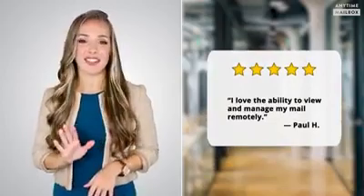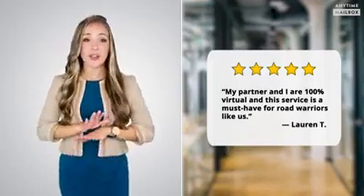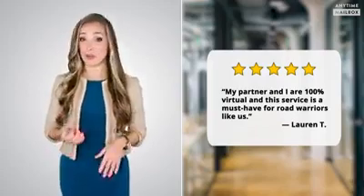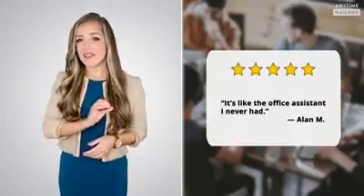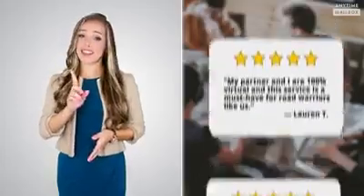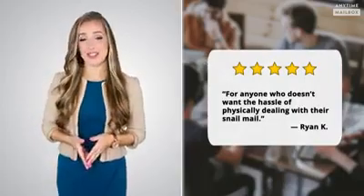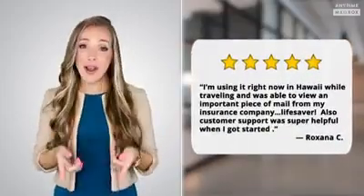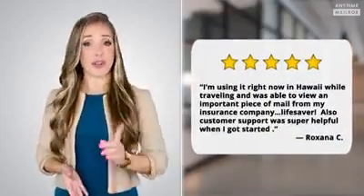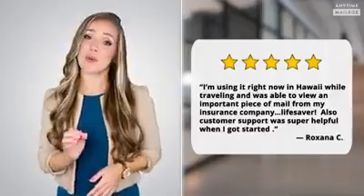Anytime Mailbox really works — our customers just love it, and we have thousands of five-star reviews. Paul H says, 'I love the ability to view and manage my mail remotely.' Lauren T says, 'My partner and I are 100% virtual, and this service is a must-have for road warriors like us.' Al M says, 'It's like the office assistant I've never had.' Ryan says Anytime Mailbox is for anyone who doesn't want the hassle of physically dealing with their snail mail. And it's a lifesaver for Roxanna, who used it while traveling in Hawaii to view an important piece of mail from her insurance company. Customer support was super helpful when she got started.